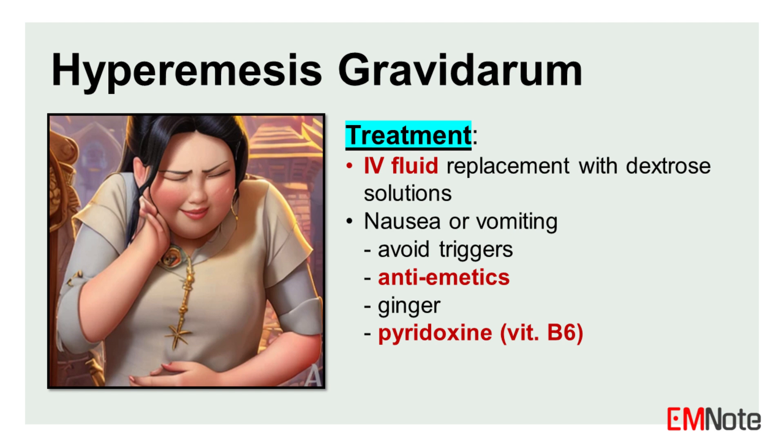Treatment for hyperemesis gravidarum involves fluid replacement with dextrose solutions to correct dehydration and electrolyte imbalances. Antiemetics are also an essential part of the treatment regimen. If the diagnosis is uncertain or there is intractable vomiting, persistent ketone or electrolyte abnormalities, or weight loss of more than 10% of pre-pregnancy weight, admission for intravenous fluid and anti-emetic administration may be necessary.